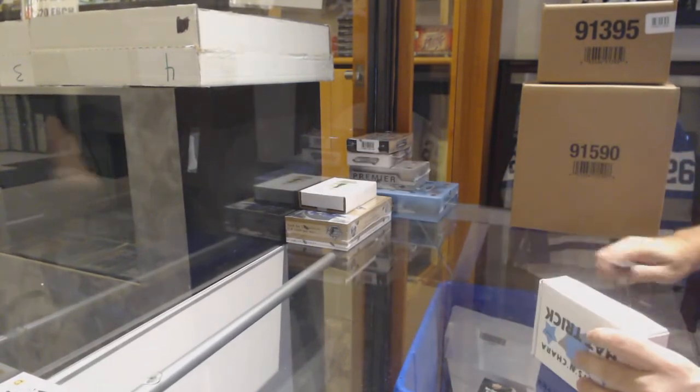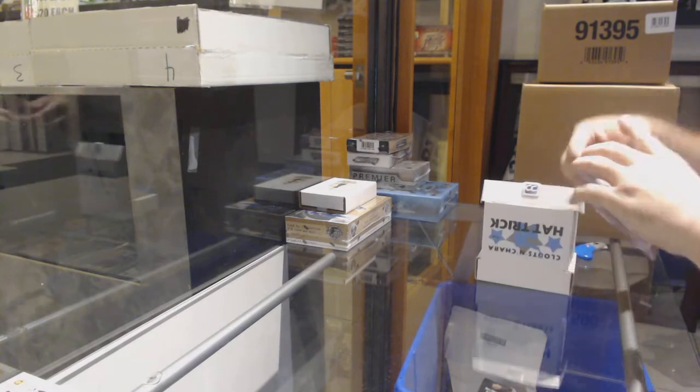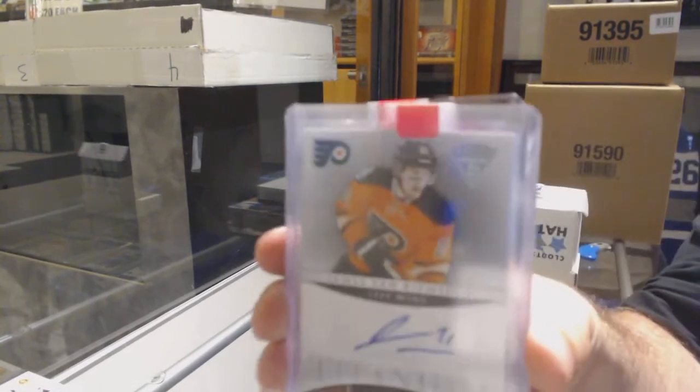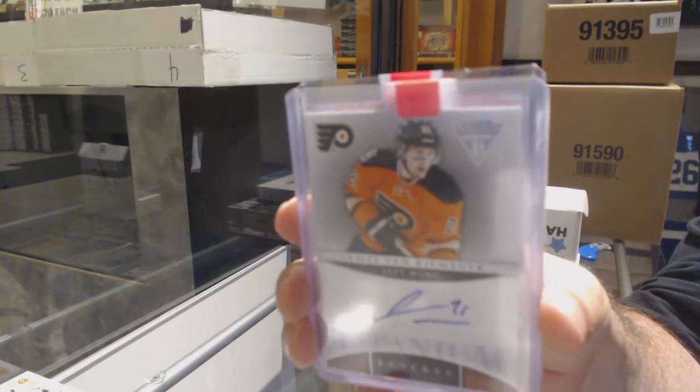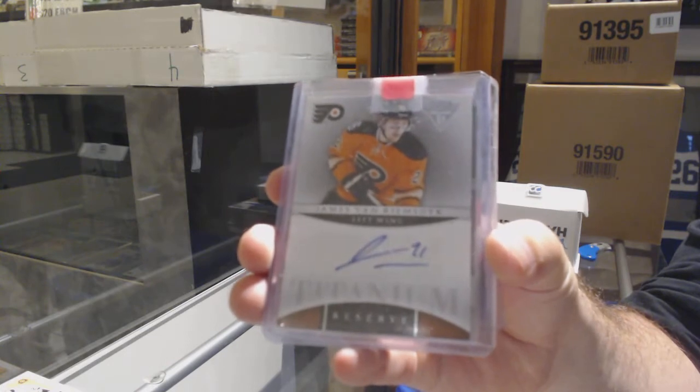All right, hat trick time. For the Flyers, we have a titanium autograph of James Van Riemsdyke — J-V-R.